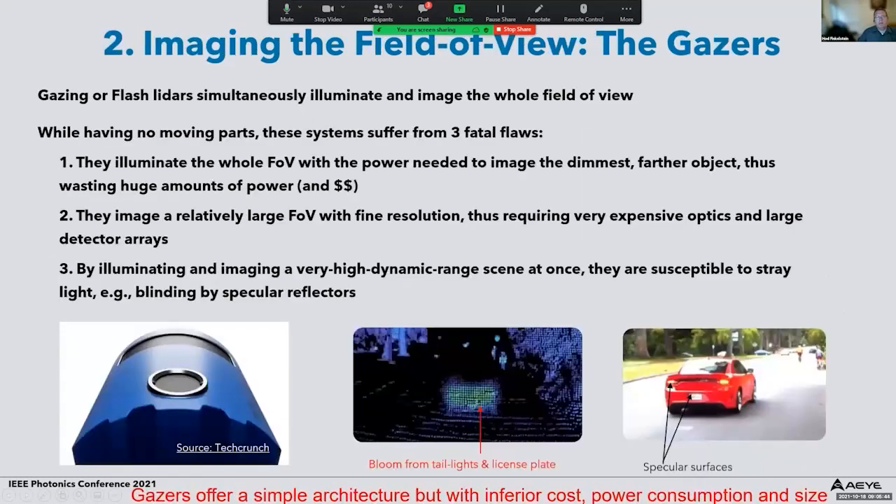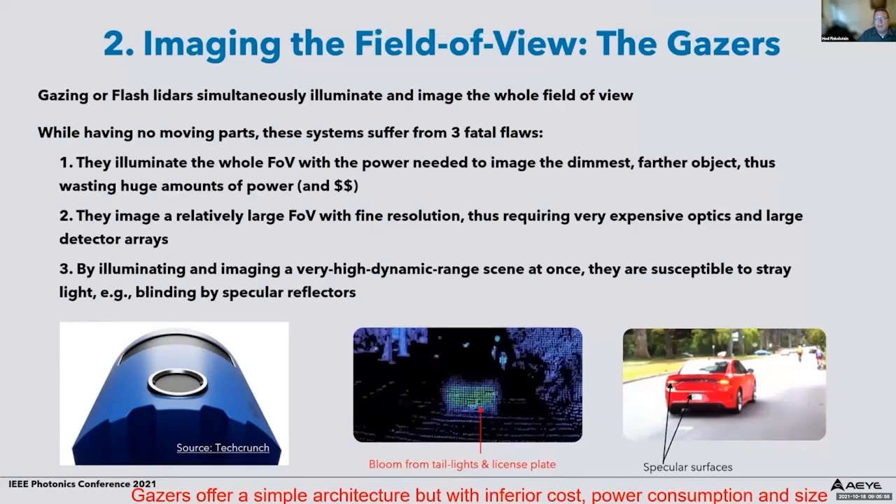Some newer systems are called gazers, also known as flash LiDARs. These simultaneously illuminate and image the whole field of view. There are actually very few real flash LiDAR systems on the market — the only true flash system I'm aware of is the Continental LiDAR system. Others call themselves flash but sequentially acquire signal. While these systems have no moving parts, they suffer from three fatal flaws. The first is that they illuminate the whole field of view with almost uniform power defined by the dimmest, farthest object, wasting a huge amount of power.